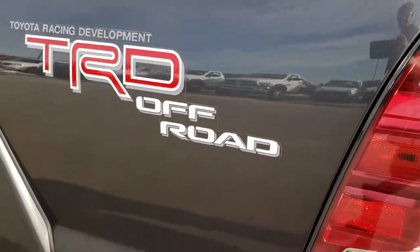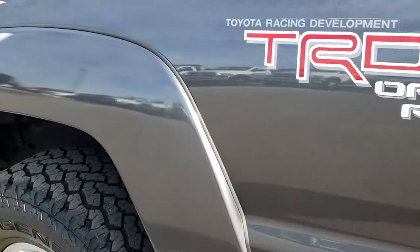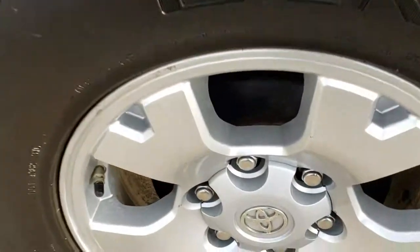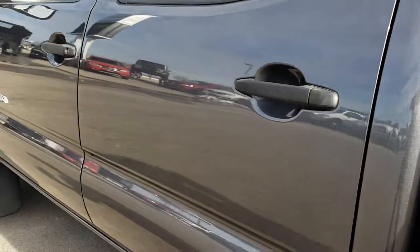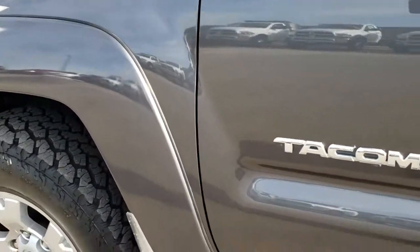As we go down this side of the truck, it's just as clean as the passenger side — maybe even a little bit cleaner. I didn't see any dents or dings down this side. The back rims are in pretty nice condition as well. We do this so you get the most accurate representation before you get here, so there are absolutely no surprises when you do arrive.